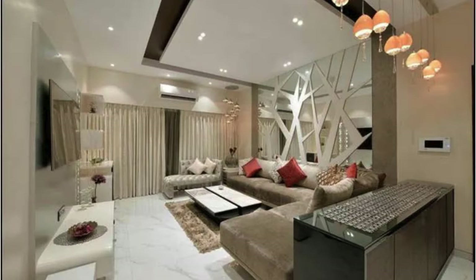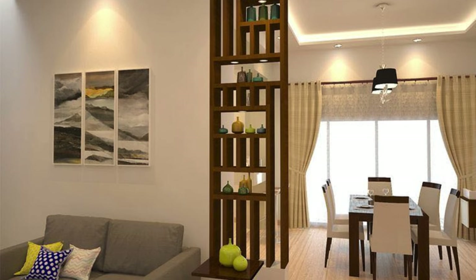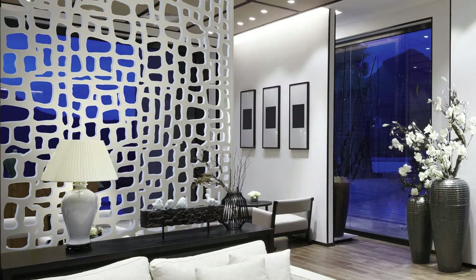Use curtains as a cost-effective and easy-to-change partition solution. Consider soundproofing materials for partitions in shared spaces. Use natural materials like wood for a warm and inviting partition. Experiment with different textures to add visual interest. Install partitions with built-in lighting for an ambient effect, and opt for modular partitions for easy customization.